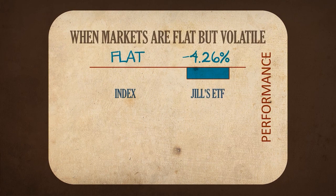In the third and final example, even though the index ended six volatile days with no change, Jill ended up losing money on her investment. It's important to understand that in all three scenarios, Jill's ETF did exactly what it was designed to do on a daily basis.